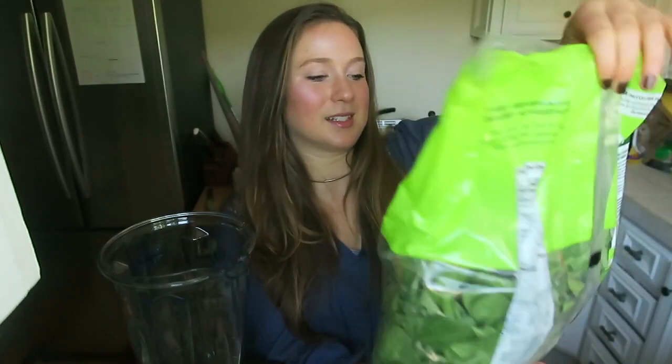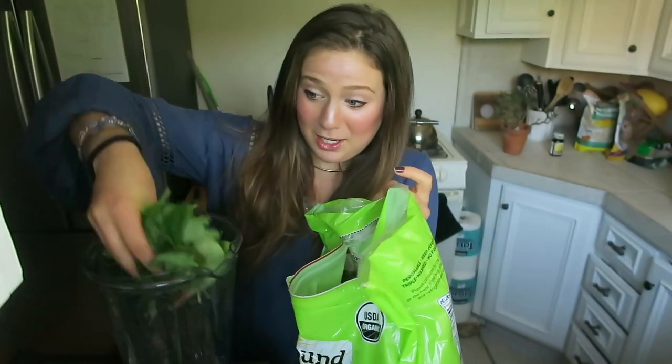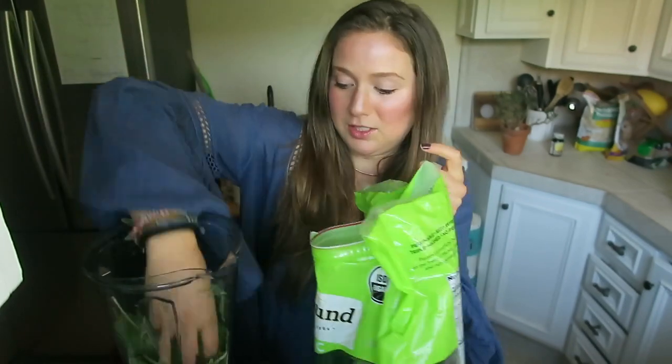I've got a giant bag of power greens. This is a mix of baby chard, kale, and spinach. Giant handfuls — one, two.